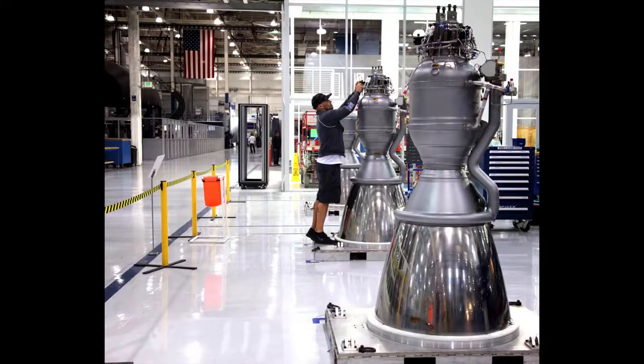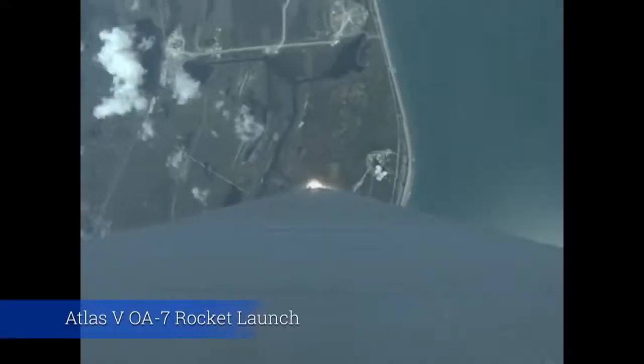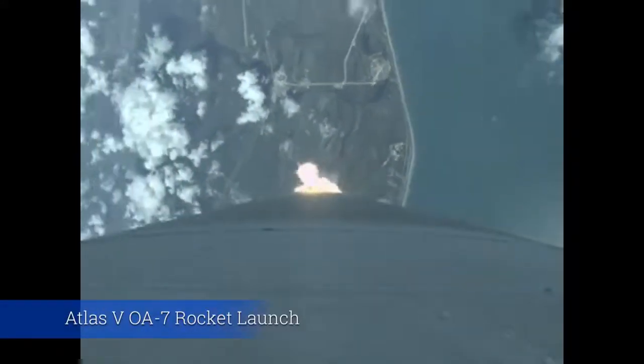Then the gas expands by transforming its thermal energy and pressure into kinetic energy, making it supersonic. Engineers have made the perfect nozzle shape optimized for a specific altitude. For example, an optimized nozzle for sea level looks like this, while one optimized for vacuum looks like this. This is due to the difference in atmospheric pressure.